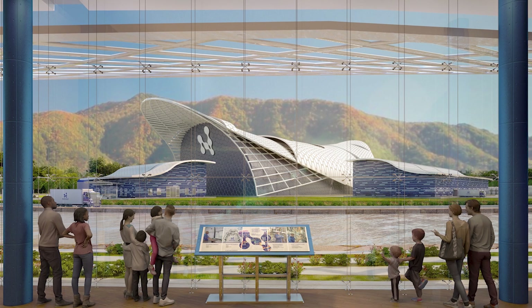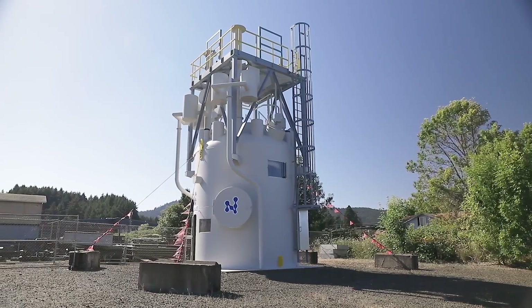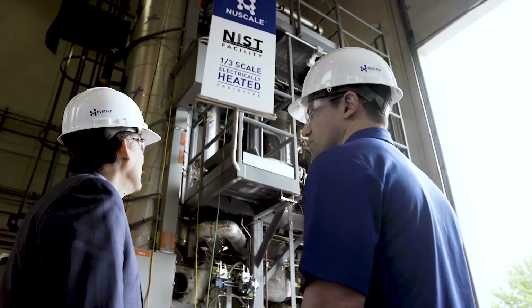Hi, I'm Jose Reyes, the Chief Technology Officer and Co-Founder of NuScale Power. This video will provide an update on NuScale's overall maturity and the critical role that our Canadian partners and suppliers are playing in our path to plant deployment.